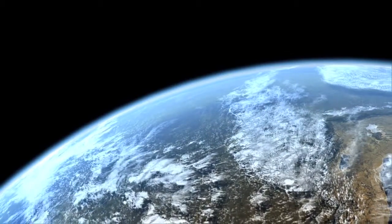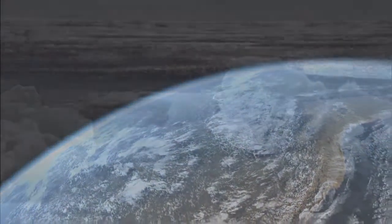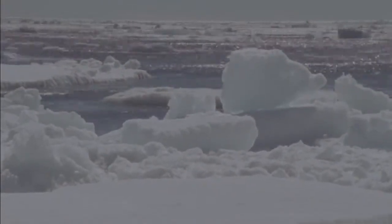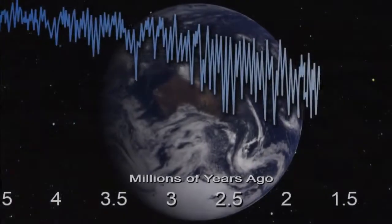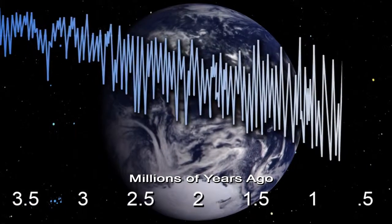It was first described by the 19th century Serbian scientist Milutin Milankovic. He saw that periodic variations in Earth's rotational motion altered the amount of solar radiation striking the poles. In combination, every 100,000 years or so, these variations have sent Earth into a period of cool temperatures and spreading ice. Each glacial period was followed by an interglacial period in which temperatures rose and the ice retreated.